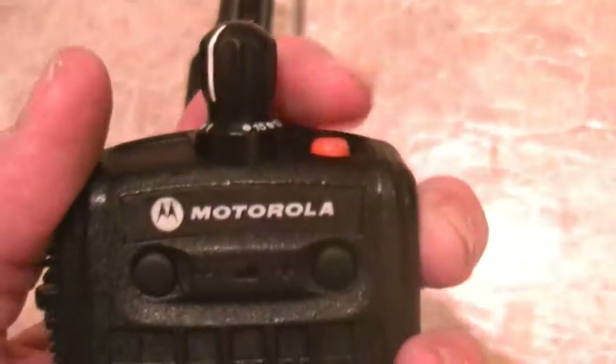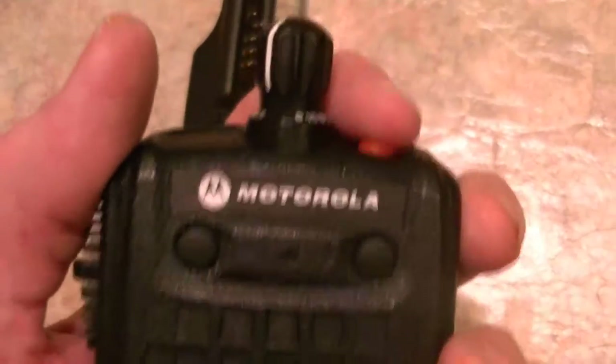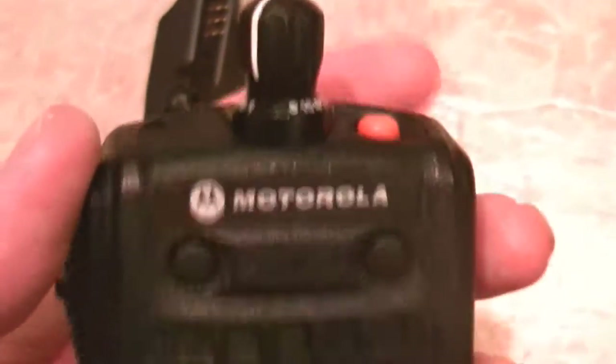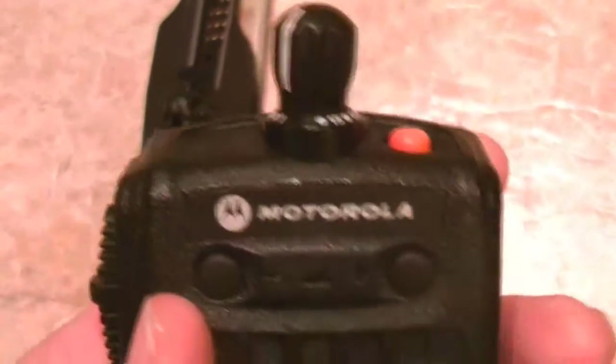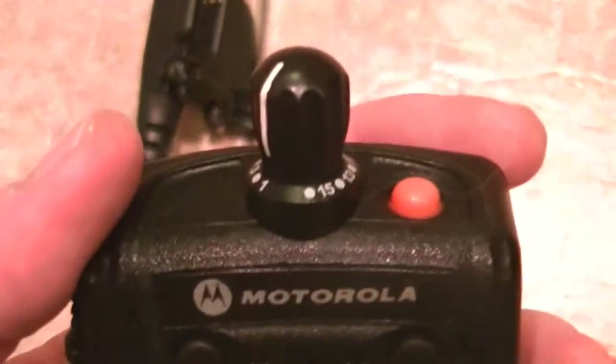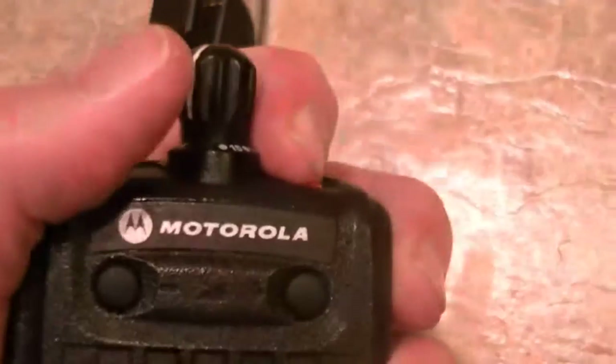I may take this and switch it to light. Once you switch it to light, how you do that is you go into the CPS and you actually set your radio's configuration to the light switch. This would be the man down.